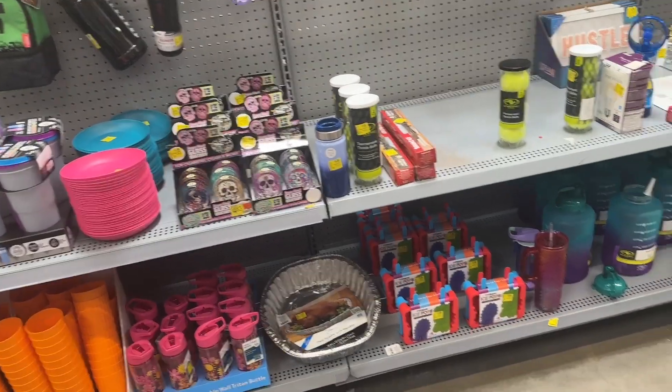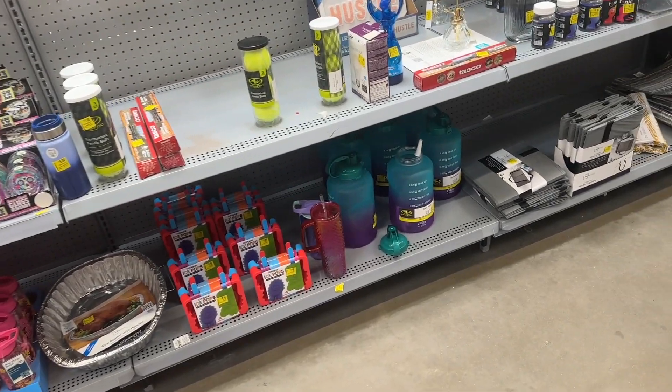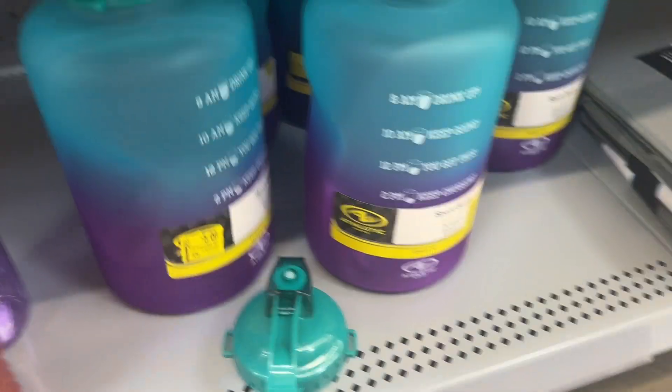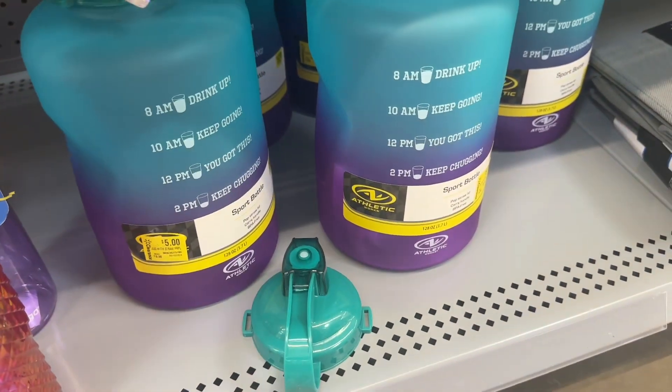Hey you guys, welcome or welcome back to the channel, I hope you are doing well. Let's start down here — right here we have this water bottle and it is 128 ounces and it is for five dollars.